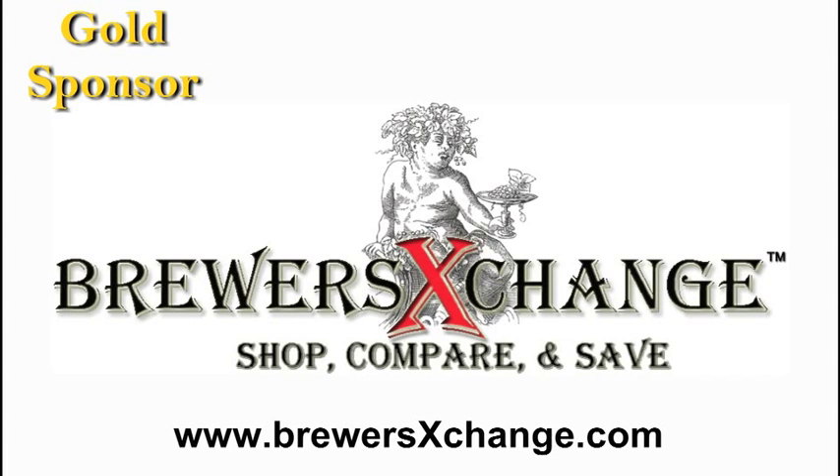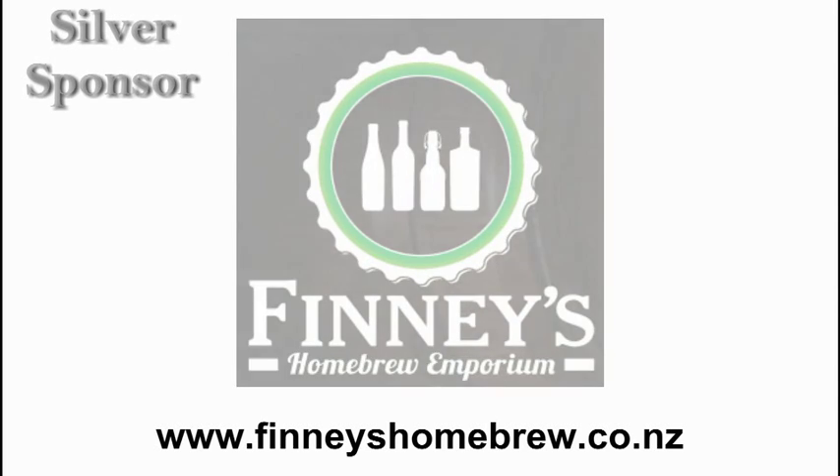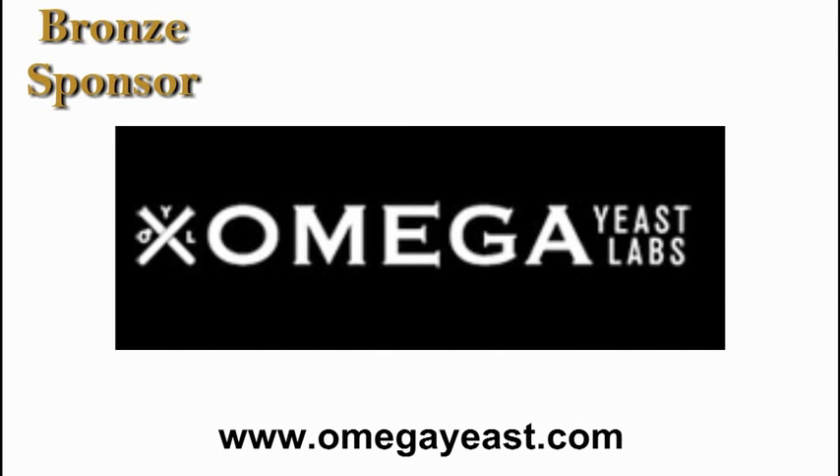Brewers Exchange, operating in the U.S. and Canada. Phinney's Homebrew Emporium, located in Bishopdale, Christchurch, New Zealand. And Omega Yeast, located in Chicago, Illinois.